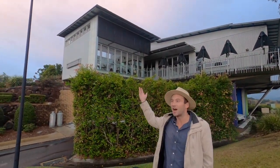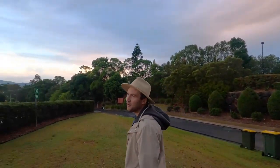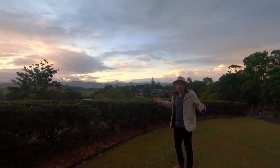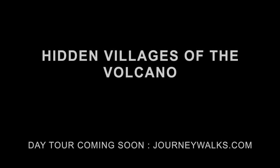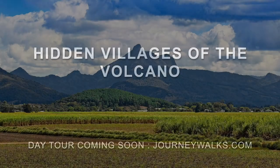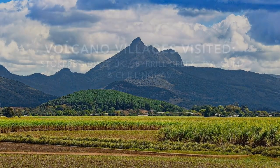You've got the Tweed River, you've got the skies, you've got Mount Warning, you've got the clouds, you've got the mists - we couldn't ask for more. We're on our way back on the Tweed Valley Way to the Byron Shire, and that's a journey done.